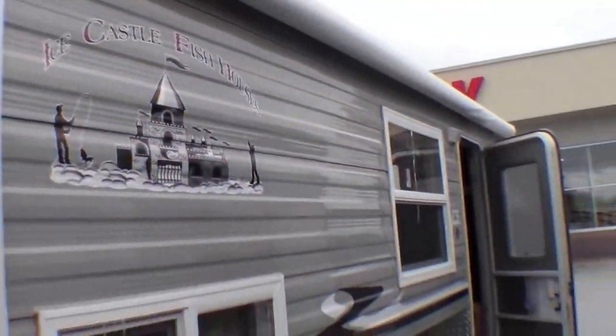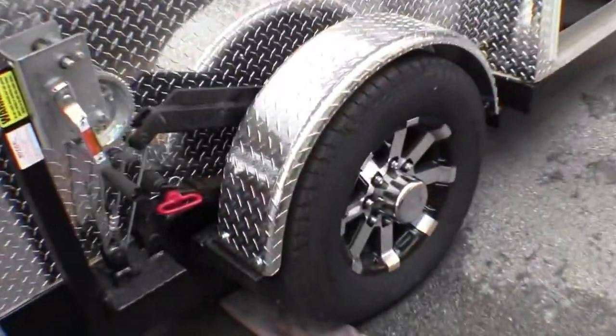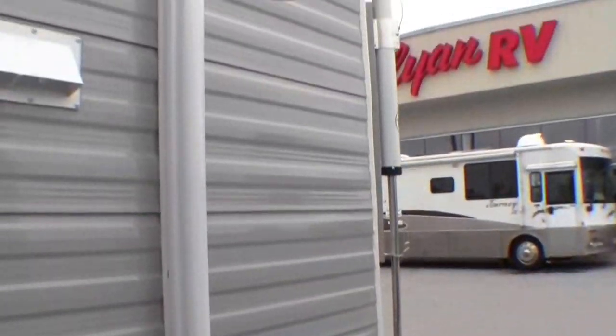It's got a power awning. Also comes from the factory with a battery on board already. TV antenna up front.